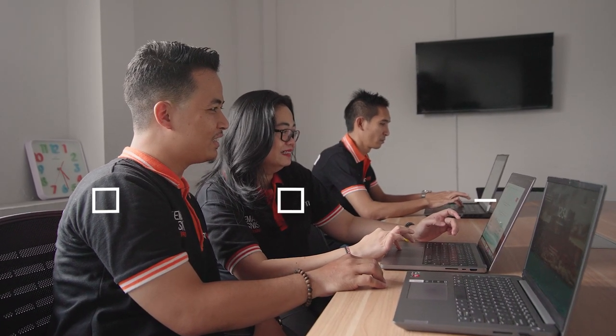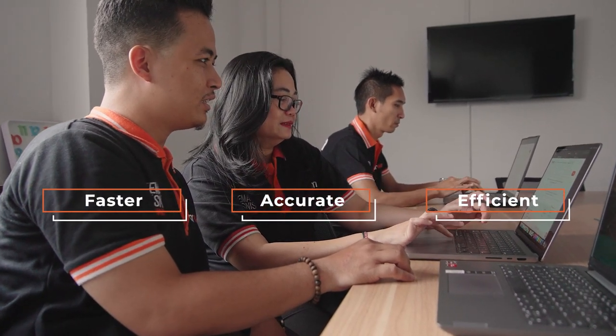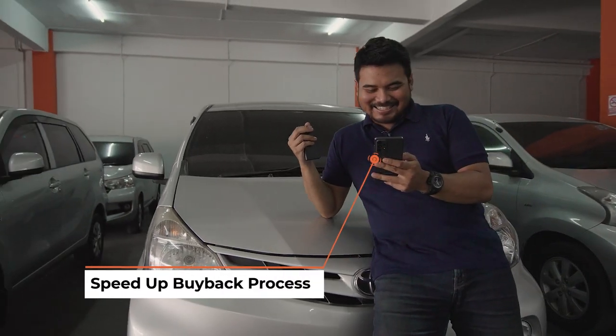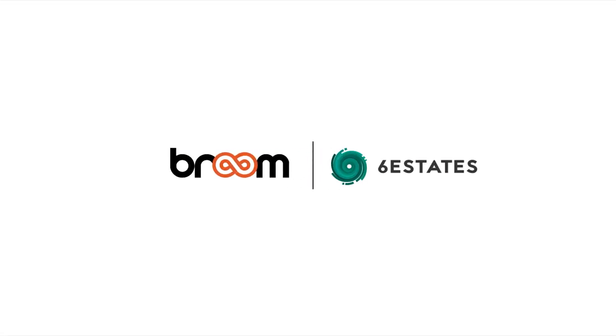Broom can handle a higher volume of daily buyback transactions quickly, accurately, and with greater efficiency in manpower. Start with a snap — speed up the buyback process and boost your showroom business. You will receive real-time price. Click Upload.